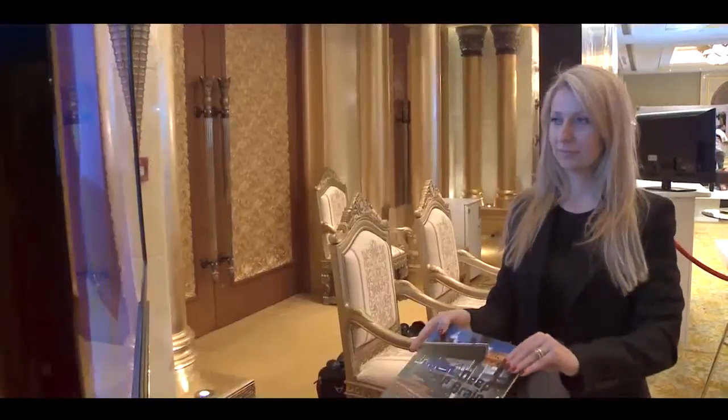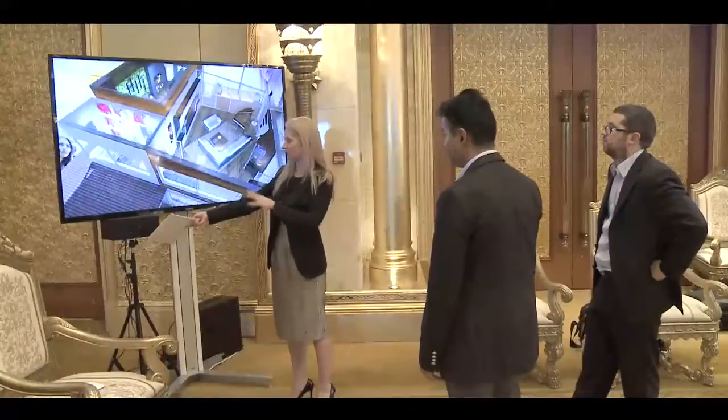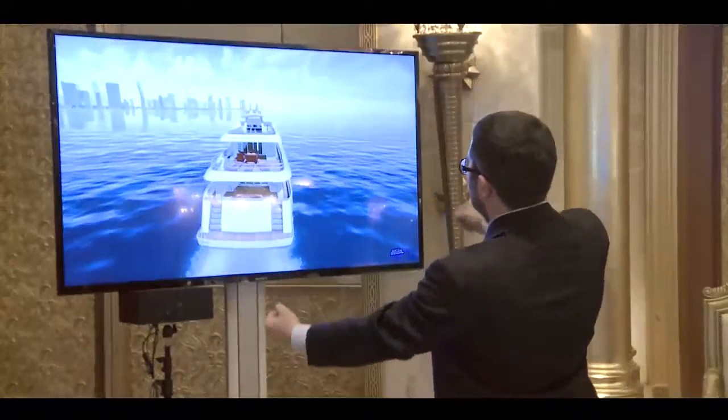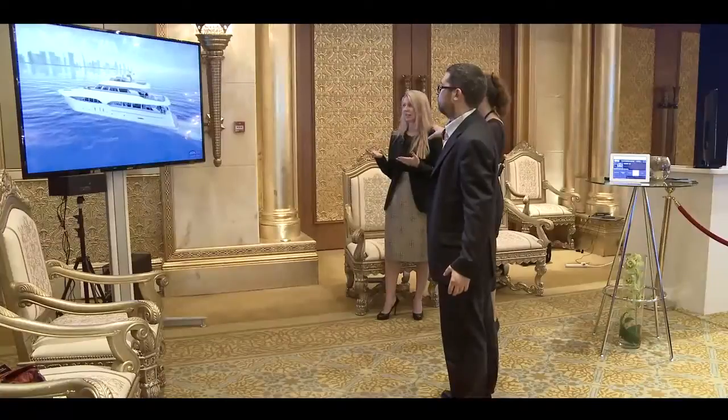So where is this? This place doesn't exist — we created it from scratch. We can create anything you want. It can be residential or commercial property. And you can even go upstairs. Yeah, of course. You can explore it. You can also walk inside. You can explore the yacht inside.